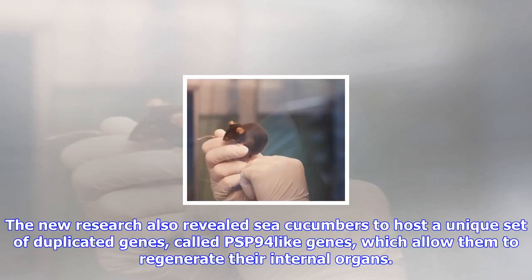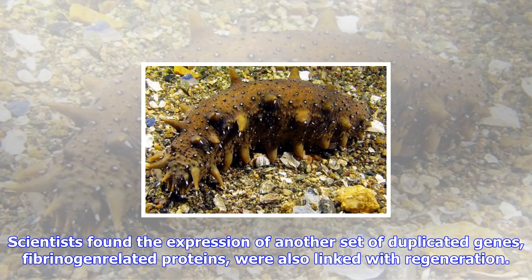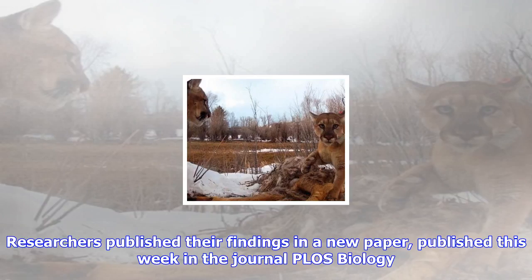The new research also revealed sea cucumbers to host a unique set of duplicated genes called PSP-94-like genes, which allow them to regenerate their internal organs. This evolved alongside the sea cucumber's ability to eject its innards to ward off predators. Scientists found the expression of another set of duplicated genes, fibrinogen-related proteins, were also linked with regeneration.